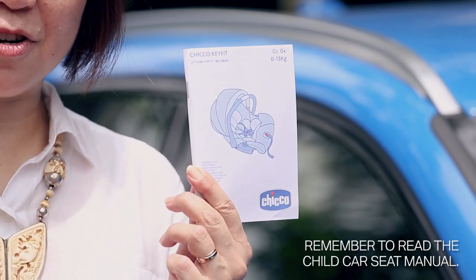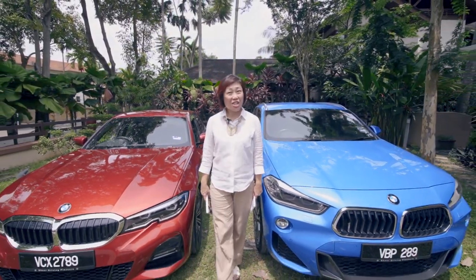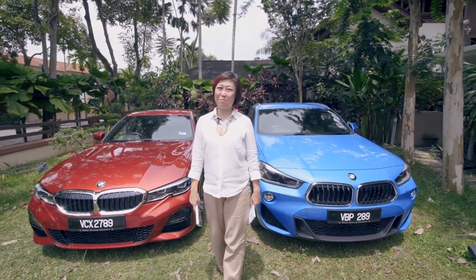Remember, read it from cover to cover. Your child needs to be in the right car seat for every journey, no matter how long or short. Keep your child safe in a car seat from day one.